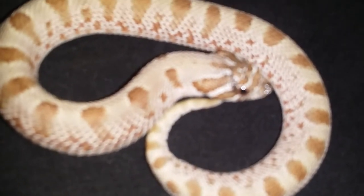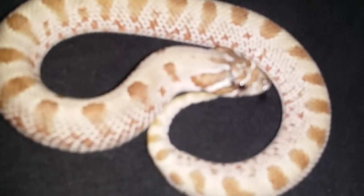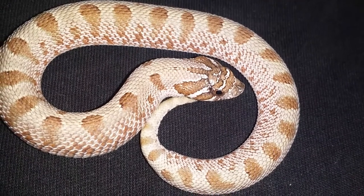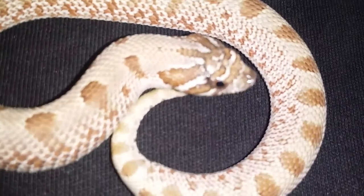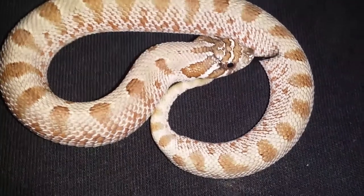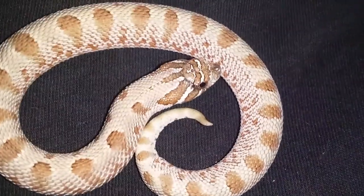Looks like a tiny piece of shed is stuck to the side of her head — I'll have to get it off. I don't know if you can see it — right there. Actually, that may just be a little mark that's always been there; I'll check it out. I hope her colors are coming up good because I think she's beautiful.